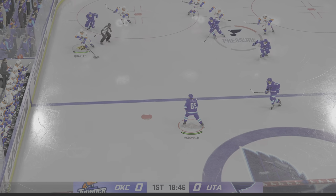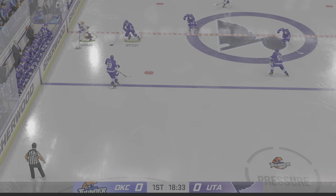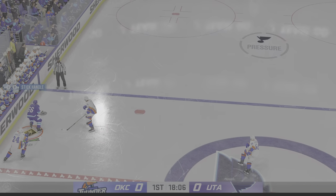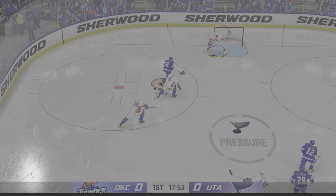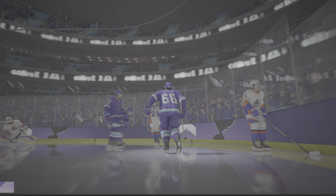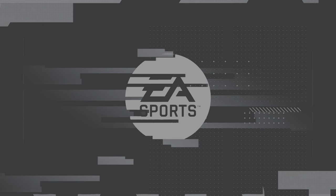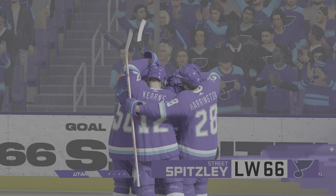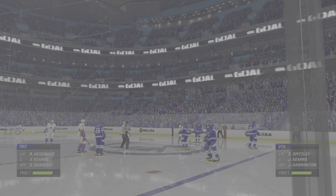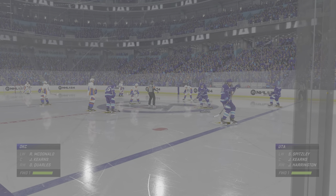We've still got zeros on the board. Off the draw, they take possession. Into the offensive end now. Utah's got the puck along the wall. Break away — he scores! What a finish! You can clearly see what he means to this group. He is a leader. When he's on the ice, everyone is looking for him to lead the charge. He has a beauty goal, and everyone knows it.